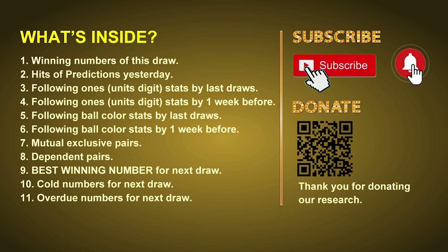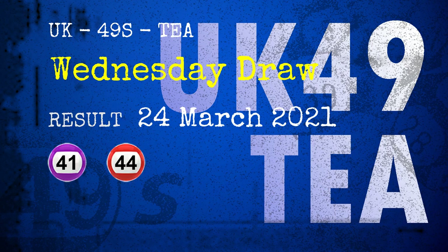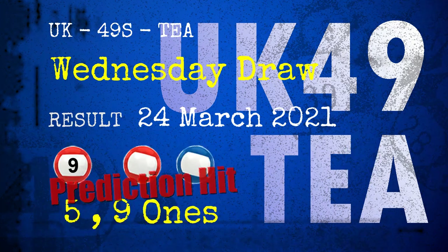Now let's go. The winning numbers of Wednesday, March 24th, 2021 are 41, 44, 05, 09, 21, 22, and the booster number is 23. Congratulations to friends who bet on 5, 1, 9, 1, and number 09, and red balls and blue balls.